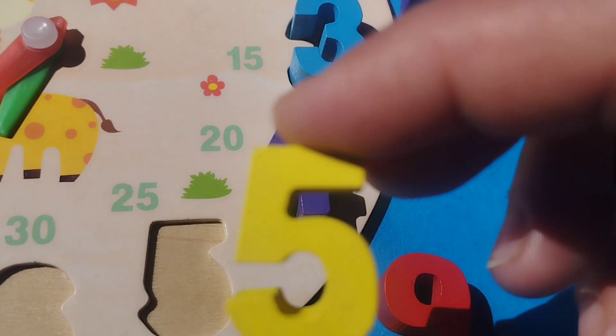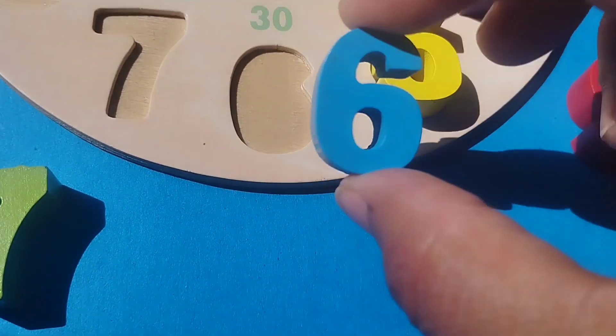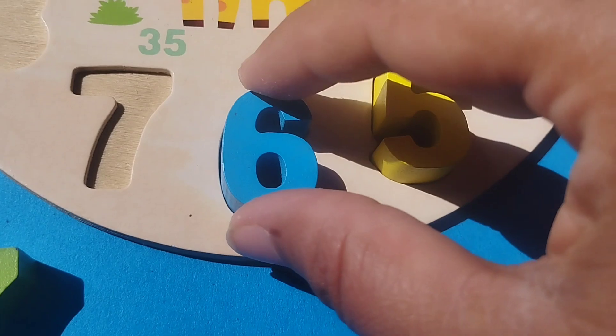The next number is 5. Number 5. Number 6.